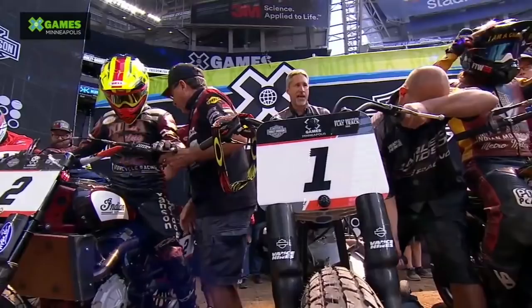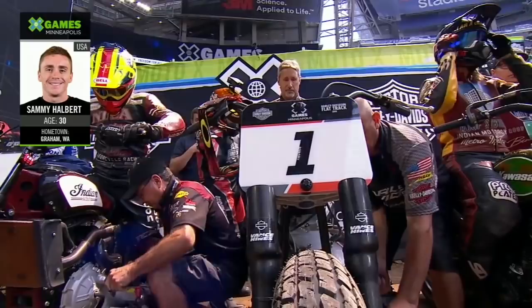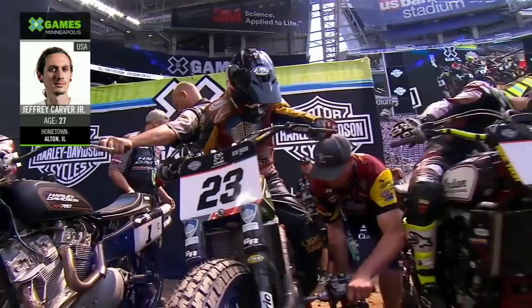Will one of them claim another gold, or will we hand out the gold medal to somebody else here this year? We will find out as we get set to drop the gate. The start gate is brand new to Harley Davidson flat track racing this year. We don't typically do that — only at X Games. We don't do it on any other race we go to except for here at X Games. Maybe they do it at the Super Prestigio over in Europe, but in the United States, we only have a start gate at X Games, and that's why it's very important.